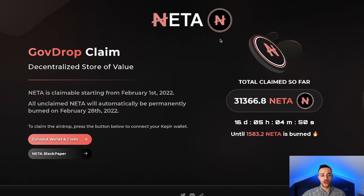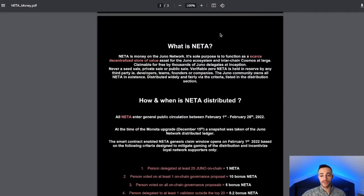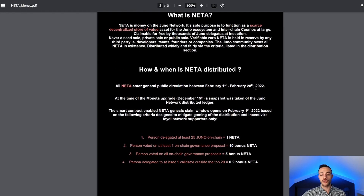There is actually an active airdrop claim right now if you were staking 25 Juno coins — this is for Netta. Netta is the decentralized store of value on Juno. This is still claimable within 16 days — I'll leave the link in the description below so you can connect your wallet and check if you can claim it. Netta is a scarce resource with only 33,000 Netta coins in circulation. Its sole purpose is to function as a scarce decentralized store-of-value asset for the Juno ecosystem and interchain Cosmos at large. It was claimable for free by thousands of Juno delegates at inception with never a seed sale, private sale, or public sale — verifiably zero Netta is held in reserve by any third-party developers, team, founders, or companies. The Juno community owns all Netta in existence, distributed widely and fairly.